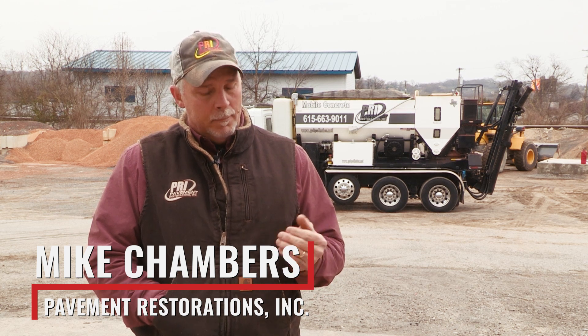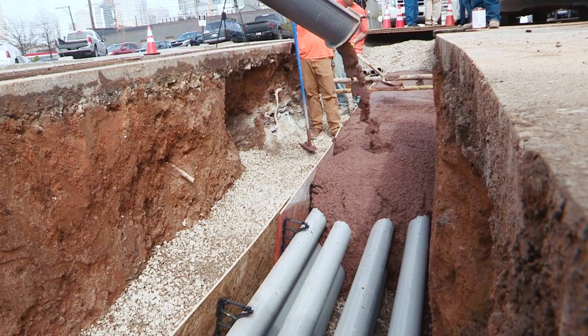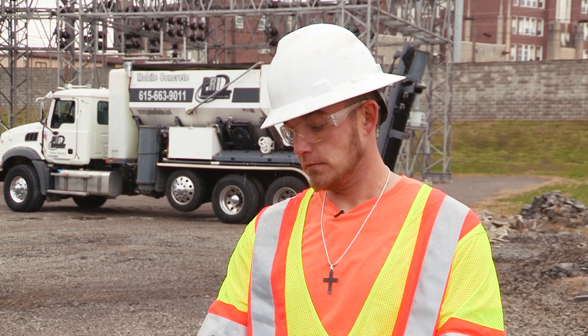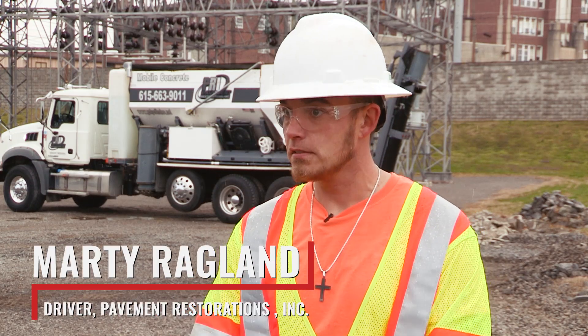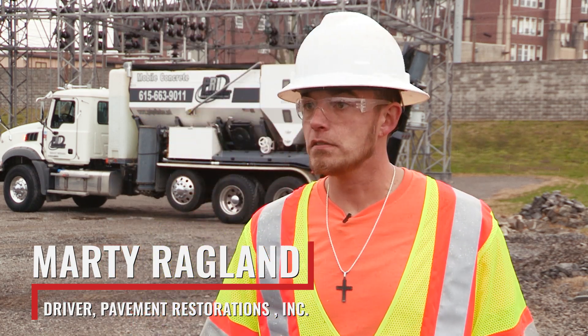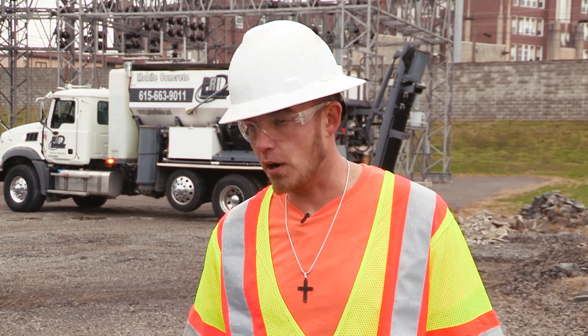We do sidewalks and driveways. We cover electrical conduit with red concrete so that if anybody digs into it, they will know they're digging into an electrical line. They require flowable fill in there so it fills all the voids — they won't let them just fill it with rock. It's supposed to make the base of the road stronger.